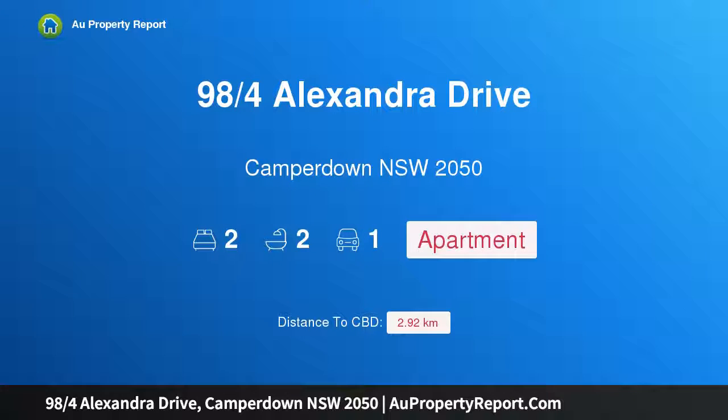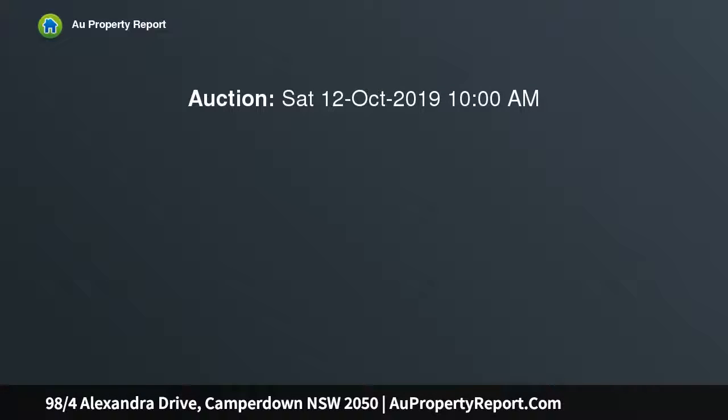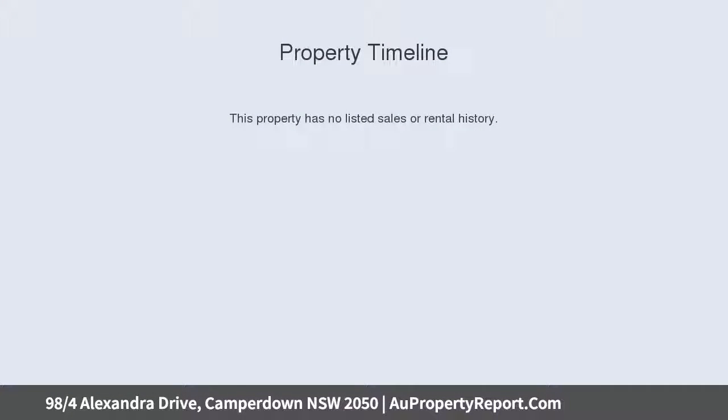Hi, I am glad to introduce Property 98 Quarters Alexandra Drive, Camperdown NSW 2050. Corner lodger with city skyline views — boasting an outstanding corner position, this signature design Aquilon apartment sets the benchmark for superb living.